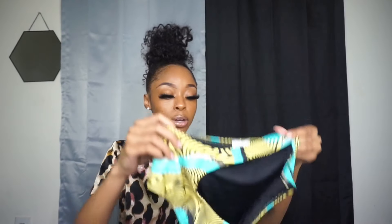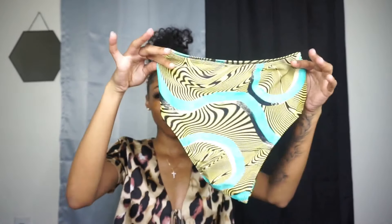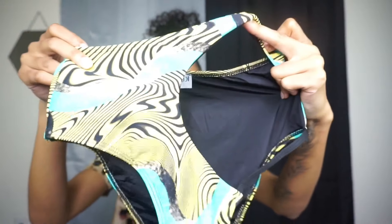I got this in a size extra small as well. And here are the bottoms — just look at them. As you guys can see right here, it is a big cutout but it doesn't really expose me, so I love that. I also got this in an extra small — super cute, cannot wait to wear this one.